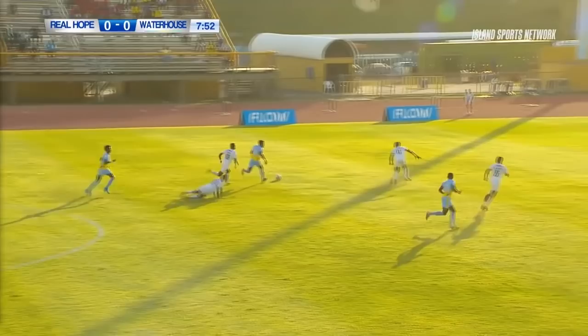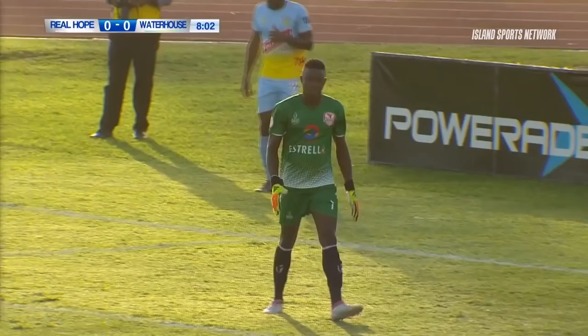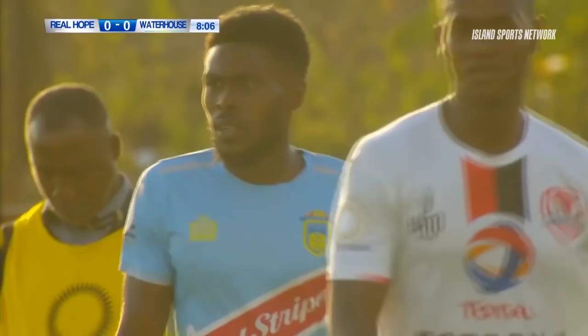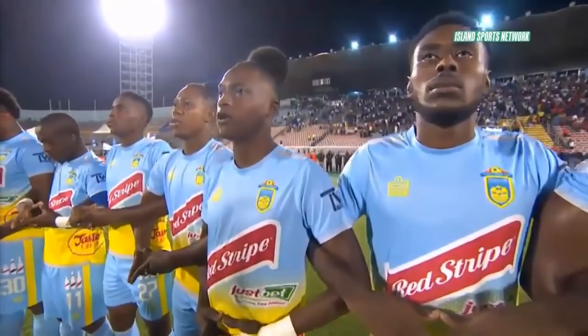Waterhouse has been pushed back a bit here, but they can spring to life at any moment. A desperate tackle — the first corner of the game goes to Waterhouse. Excellent dribble by the number 10 player, Ken Roy Howell. Every time he has the ball at his feet he seems to cause some damage to any team that plays against him. He's a very tricky left-footed player and probably has that stop-and-go move covered.